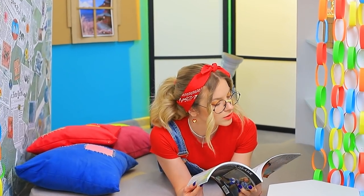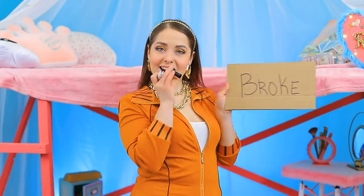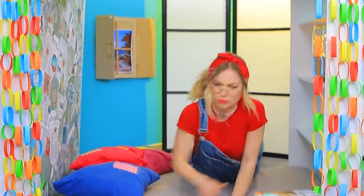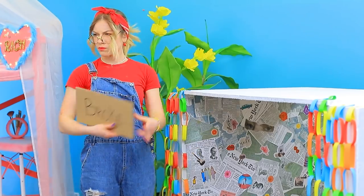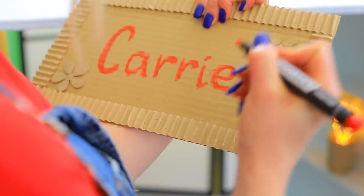But I have a roommate! She could use a sign too! Broke! What? Hey! This is rude! I need a different sign! Carrie lives here!